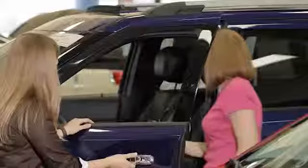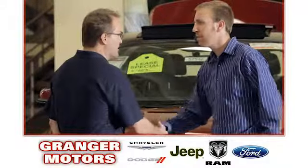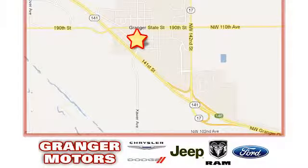Experience it for yourself today. At Grainger Motors we specialize in new and used car sales and service. We look forward to doing business with you. Grainger Motors is conveniently located at 1708 Sycamore in Grainger, Iowa.